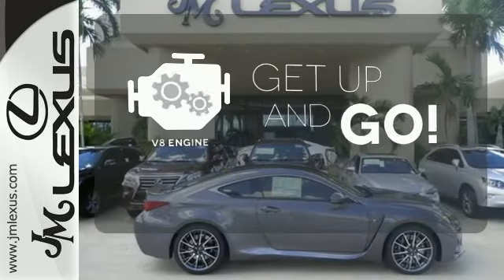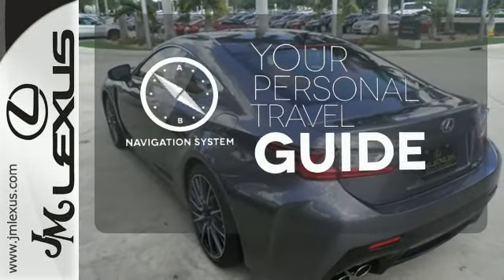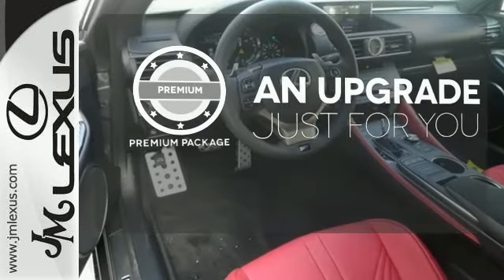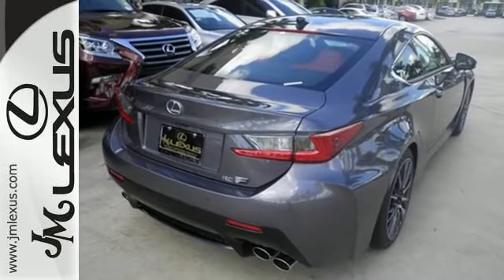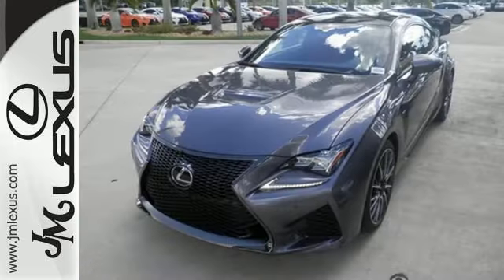The V8 engine provides the power you need. It comes with a navigation system to easily guide you to your destination. The premium package takes a great thing and makes it even better. Be a part of the pinnacle expression of Lexus performance. Experience this RC F today.